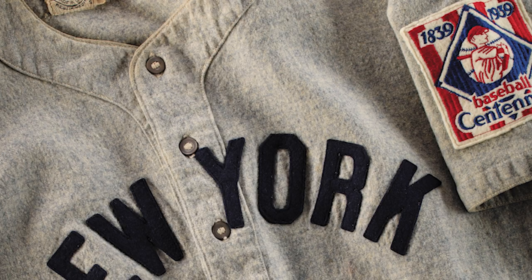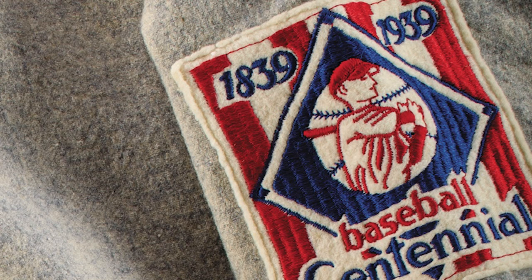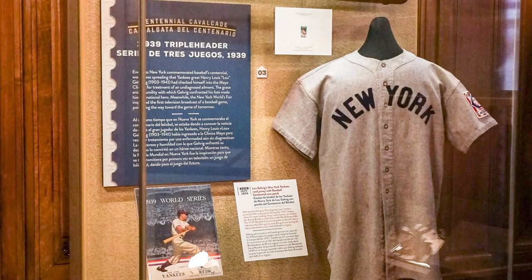This jersey is particularly important because it also has the appearance of the 1939 baseball centennial patch, which was applied to all uniforms throughout the 1939 season to commemorate the baseball centennial. This shows that Lou Gehrig not only wore the uniform throughout the 1937 season and possibly the 1938 season, but also the beginning part of the 1939 season — almost three full seasons of wear. And of course in 1939, defining his legacy, he suffered from amyotrophic lateral sclerosis, known today as Lou Gehrig's disease.